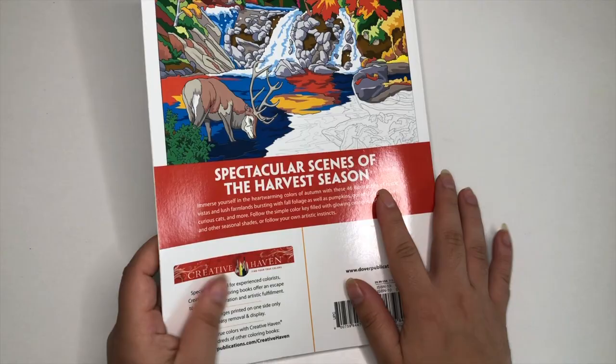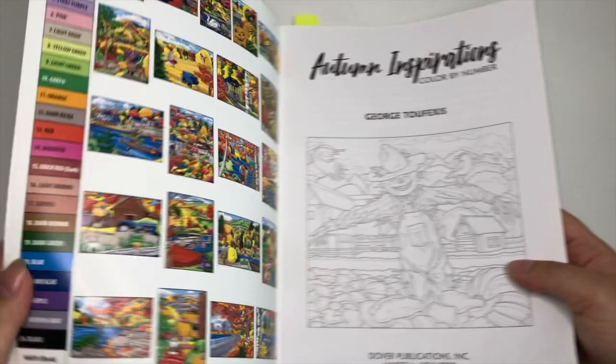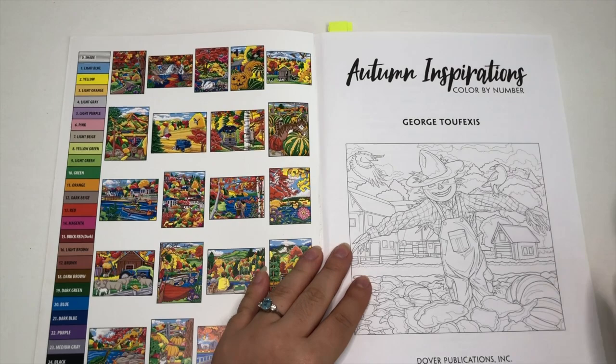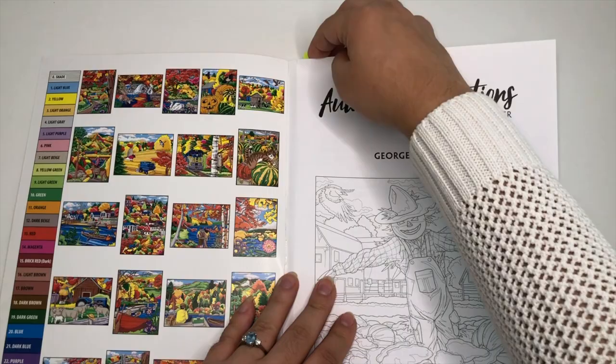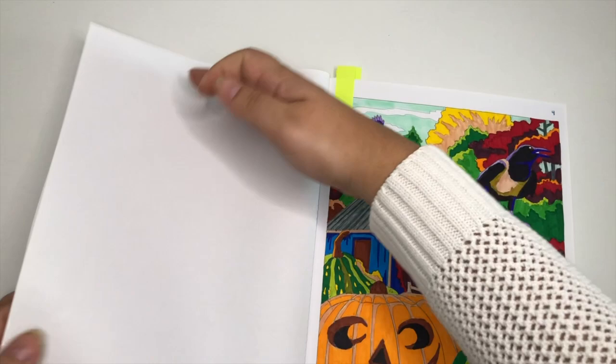Each book has 46 illustrations and there are always previews on the cover. You have your color palette — I believe the color palette changes from book to book, yes the numbers change. In this book I've done three pages, I believe.